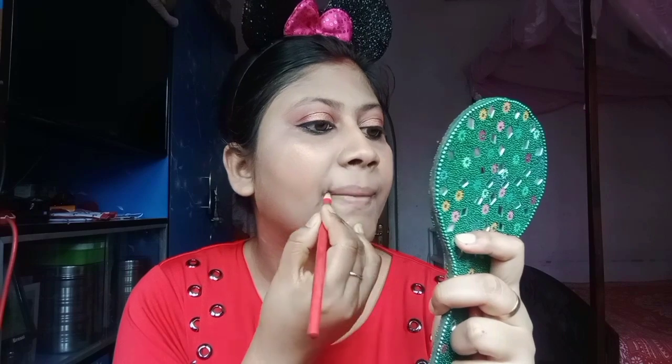Now I will draw my lips and then I will wear lipstick. Then I will wear mascara — I am wearing mascara.